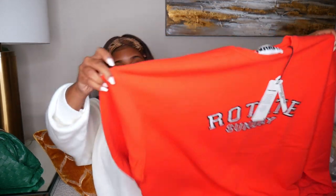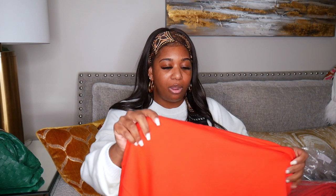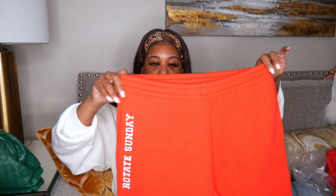These next two pieces are really a set but you have to purchase them separately — they're by the brand Rotate. I picked up a bright red sweatsuit and I'm obsessed. The top is an oversized sweatshirt — I got it in a large — and it says 'Rotate Sunday.' The material is super nice, not overly thick, with soft fleece on the inside. My idea was to wear this to the airport.